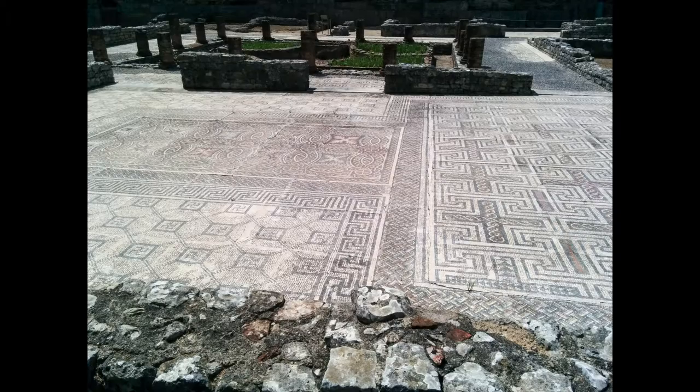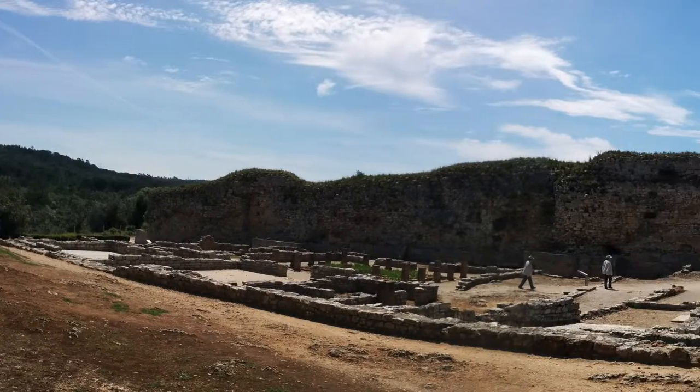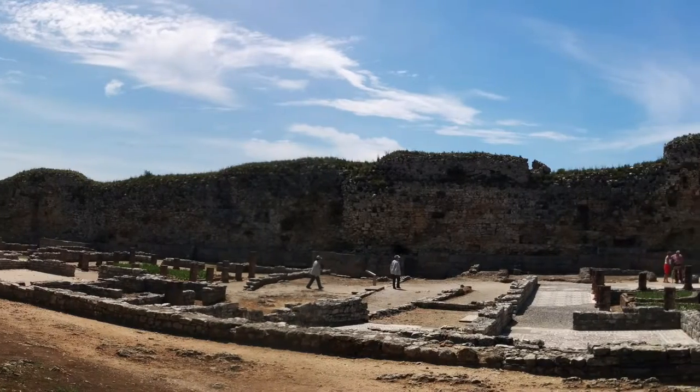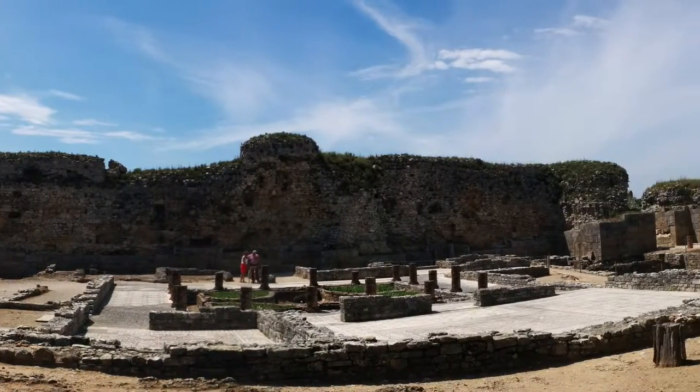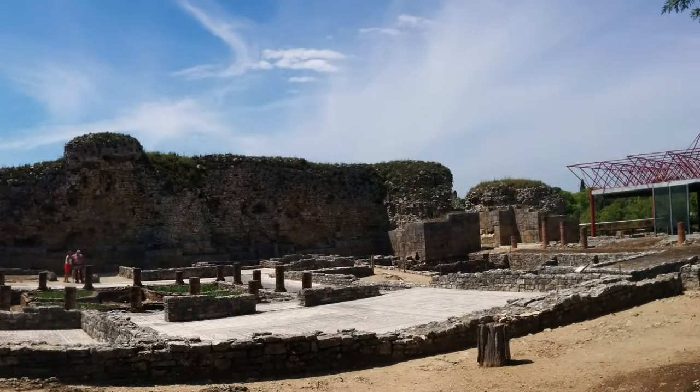Conimbriga was first inhabited around the 9th century BC. The Romans arrived in the 1st century BC, and it's Portugal's best Roman ruin site — a remarkably long time ago.